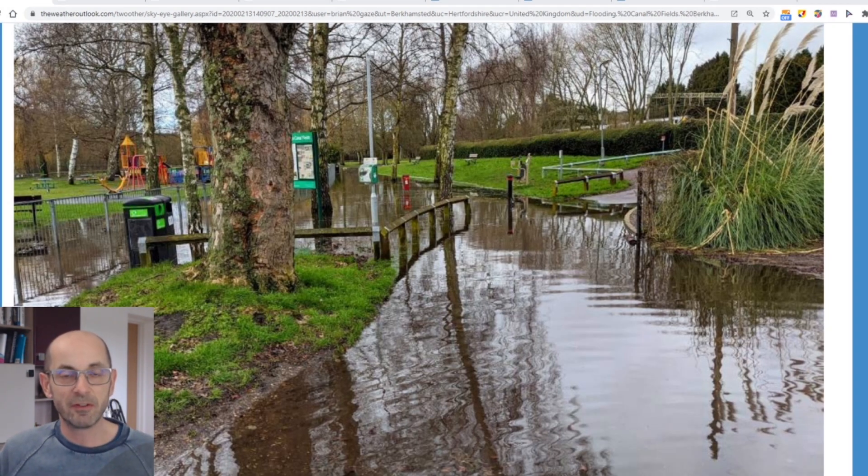Hi there and welcome to this look at the 14-day weather prospects. It's a very soggy start in parts of the country. Now does that set the theme for the next two weeks? I'll begin by taking a look at the picture across Europe and the North Atlantic.